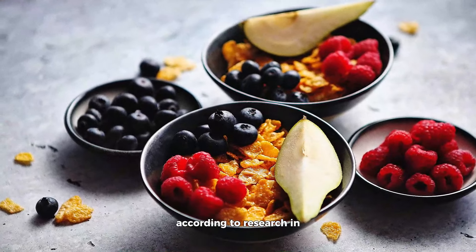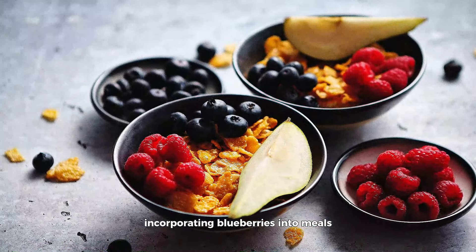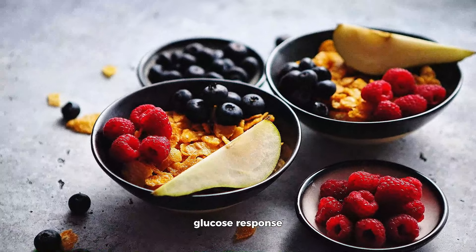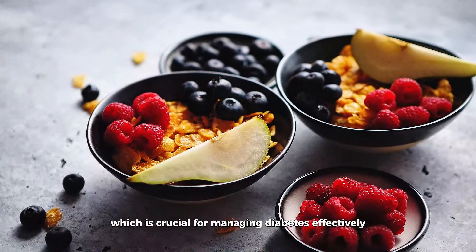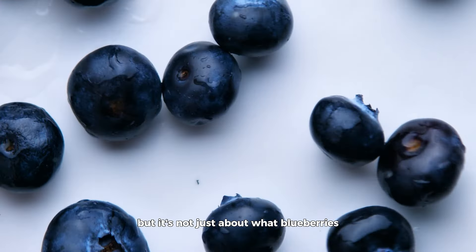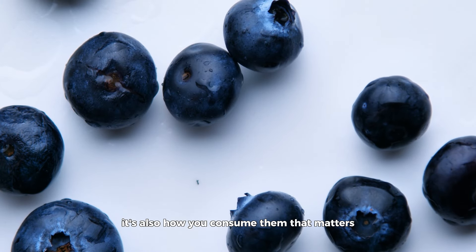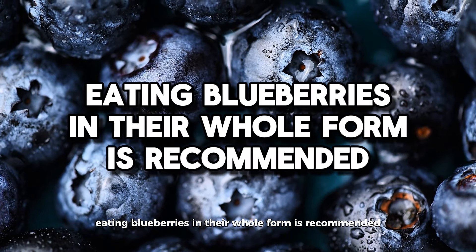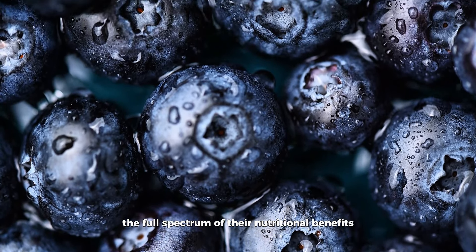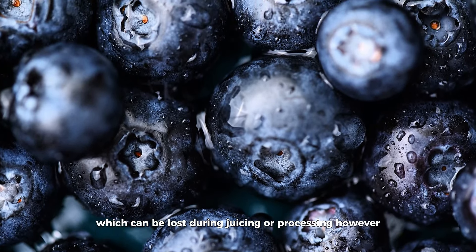According to research in the British Journal of Nutrition, incorporating blueberries into meals has been shown to improve postprandial, or post-meal, glucose response, which is crucial for managing diabetes effectively. Eating blueberries in their whole form is recommended, as this ensures you're getting the full spectrum of their nutritional benefits, including fiber, which can be lost during juicing or processing.